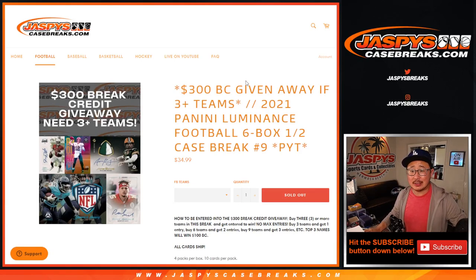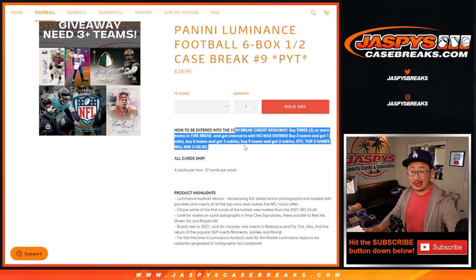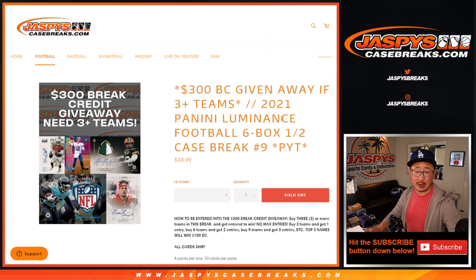Hi everyone, Joe for Jaspi's CaseBreaks.com, coming at you with a half case, fresh case of 2021 Panini Luminance Football. This is Pick Your Team number 9. A lot of great stuff in here, all card ship, and a little break credit promo at the end if you bought at least three teams.